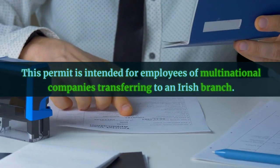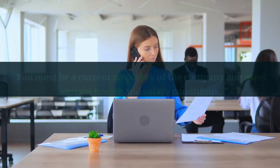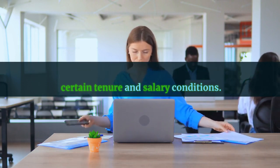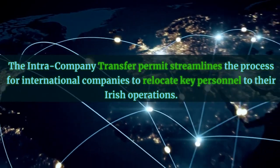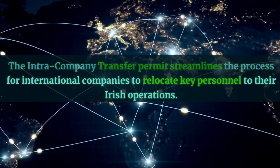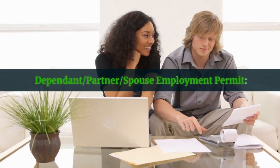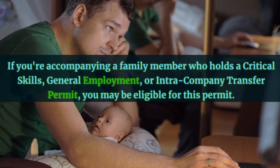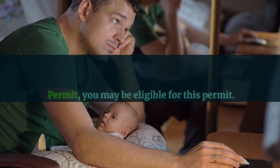The Intra Company Transfer Employment Permit is intended for employees of multinational companies transferring to an Irish branch. You must be a current employee of the company and meet certain tenure and salary conditions. This permit streamlines the process for international companies to relocate key personnel to their Irish operations. The Dependent, Partner, and Spouse Employment Permit is for those accompanying a family member who holds a Critical Skills, General Employment, or Intra Company Transfer Permit.